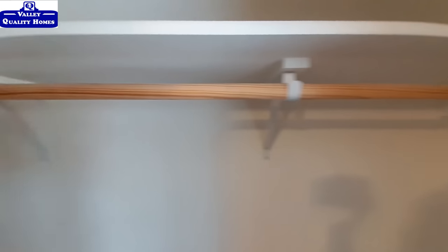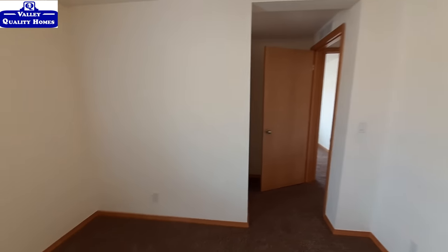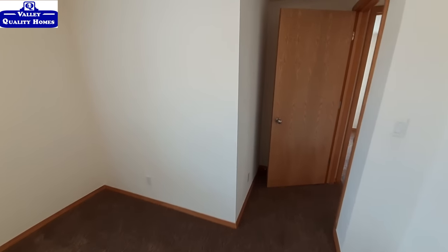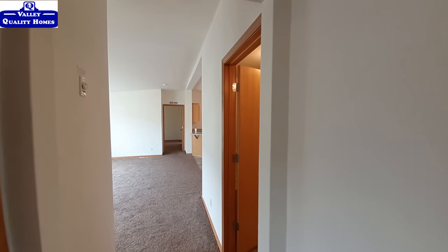This closet is a little bit shallower. Of course there's your water heater access. Now if you wanted to — and like I said, these are customizable homes — if you wanted to add a little bit more space to this bedroom, you could make this closet a little bit shallower so it's not quite so deep, about the same as the closet in the other bedroom, and give yourself a little bit more bedroom space.